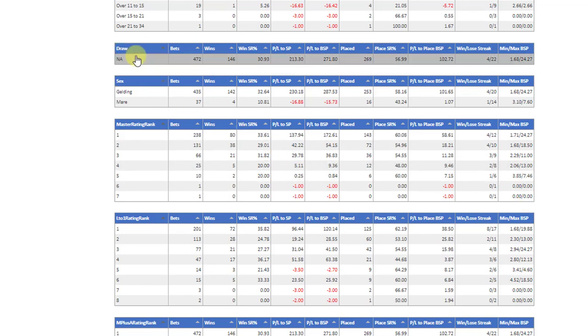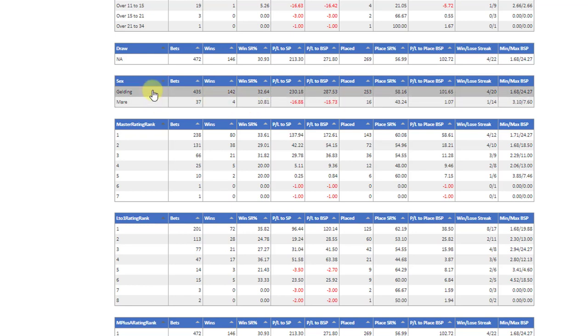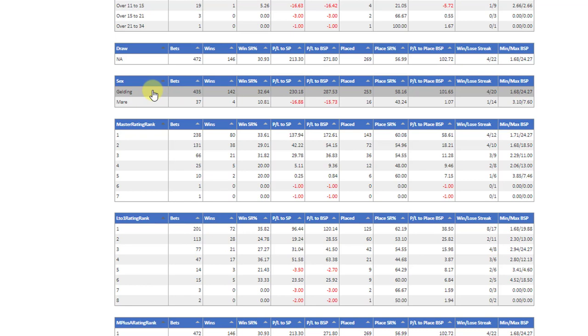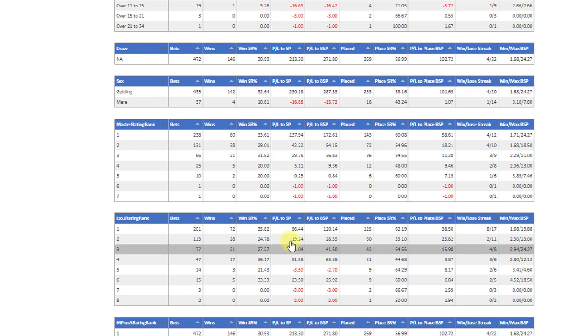The draw — obviously this is chase races so there are no draws. Now the sex of the horse: the only horses in the results are either geldings or mares, and the mares show a big difference from the average strike rate plus there's a bit of a loss. So I'm going to look at that and just include geldings in this particular instance and not use any other horses.